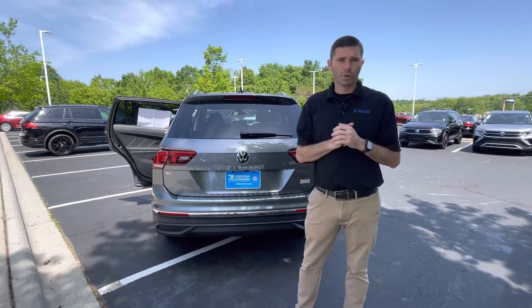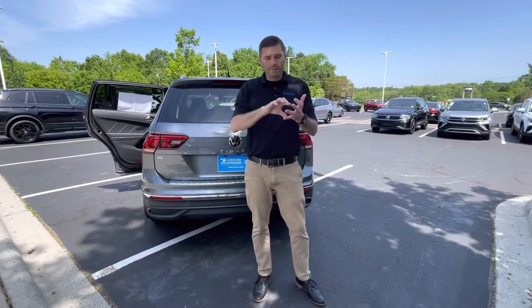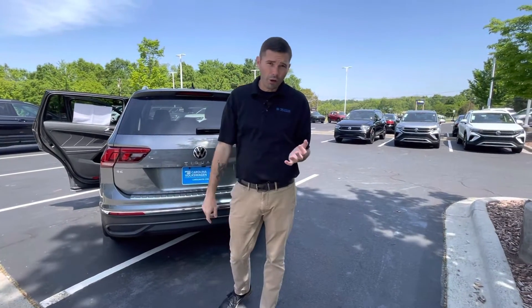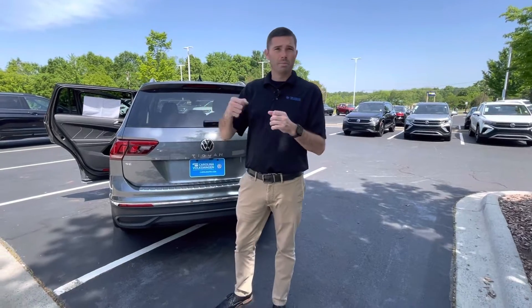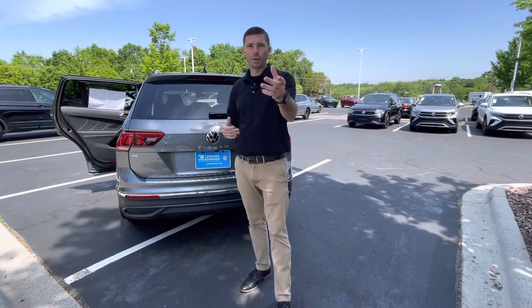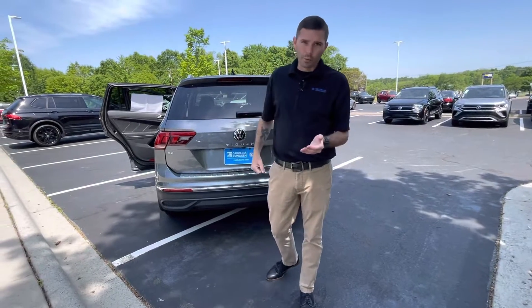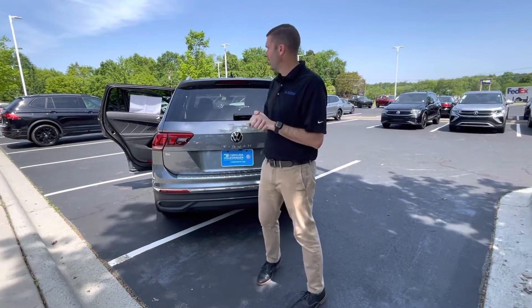Another very cool feature that Volkswagen offers for five years on this car — you download the VW CarNet app and you can unlock the car from your phone, lock the car from your phone, and start the car. If someone is messing with your car it will give you an alert; if someone pulls on your door handles you can set the alarm off and deter them. Really cool features — and if you're in the office and can't remember if you locked your car, your key won't reach but your phone will.